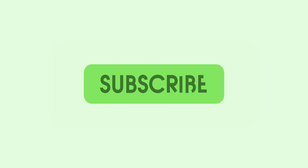Thanks for watching 9to5Google on YouTube. Be sure to thumbs up, hit subscribe and then enable notifications with the bell icon so that you don't miss any of our upcoming videos.